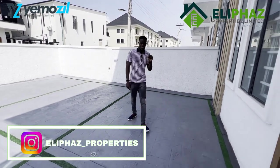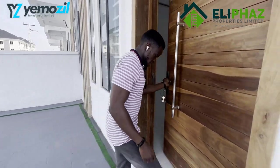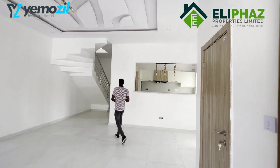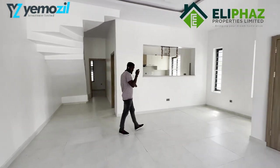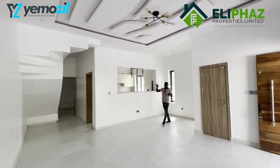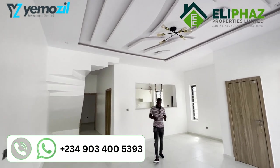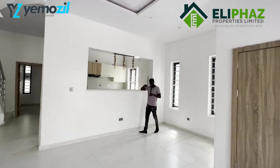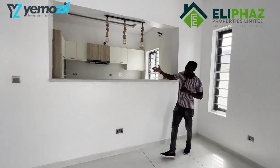Now let me take you into this beautiful property — spacious and exclusive. Come with me, let me show you. This is a spacious sitting area. As you can see, it's well spaced from the living area to the dining to the lighting. It also has a little dining area with a beautiful open kitchen concept. This gives you a feel of a contemporary touch.